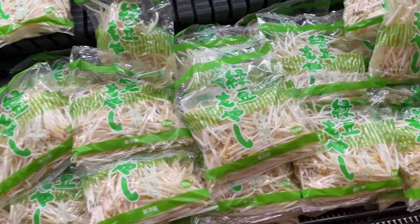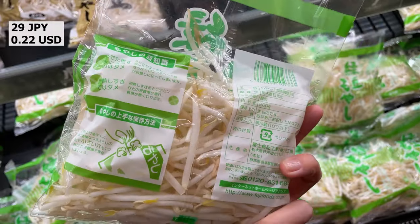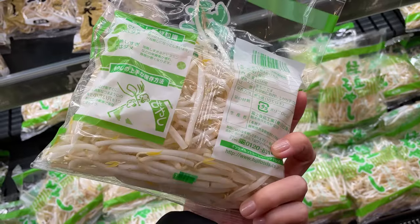Moyashi is the Japanese word for bean sprouts, which are young and tender shoots of soybeans, mung beans, or other legumes commonly used in Asian cuisine.